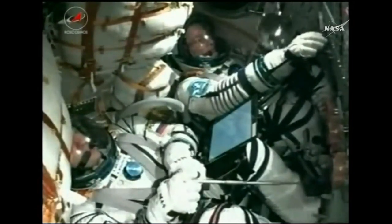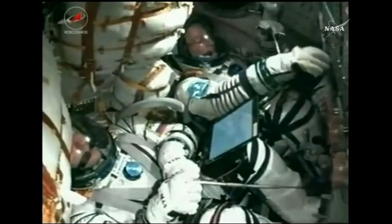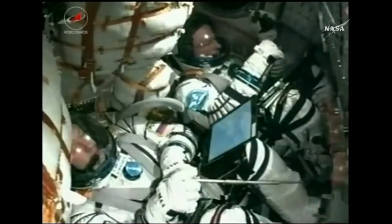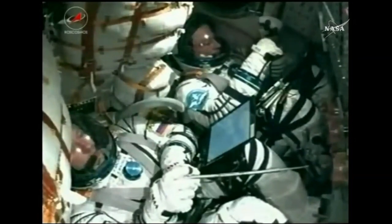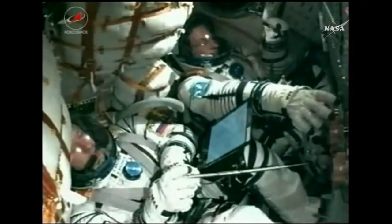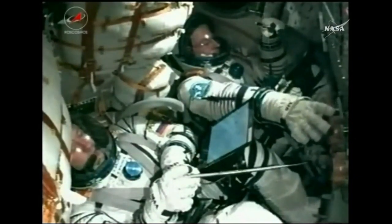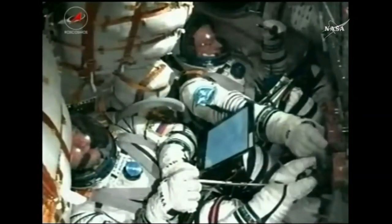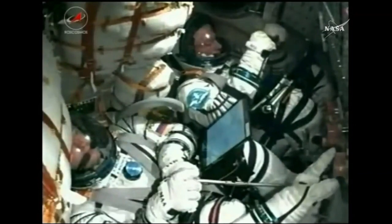And there the telltale jolt that tells us the third stage has cut off. Getting confirmation it has separated, and confirmation of Soyuz spacecraft separation. The Soyuz is now in orbit. This is Baikonur Lead — congratulations on the successful insertion. Thank you.